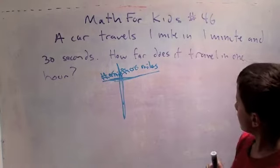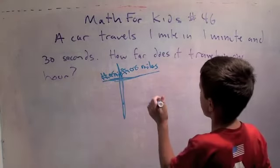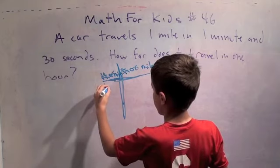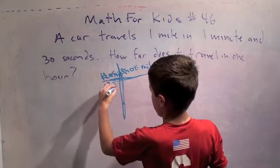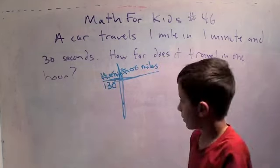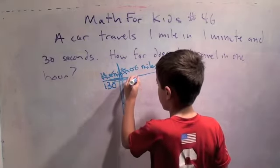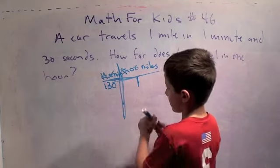So what's the first thing you're going to do? Let's do the table. One minute and thirty — put the dots. One point thirty. And we have one mile.